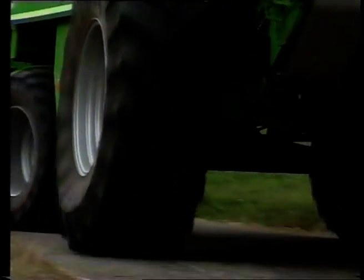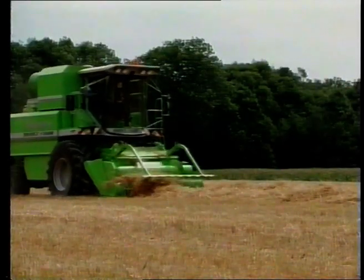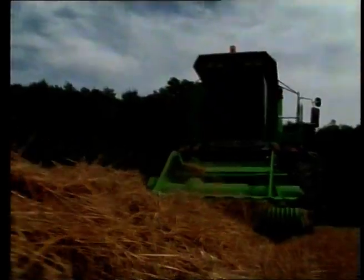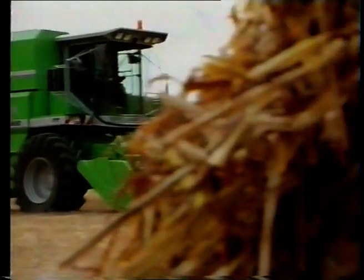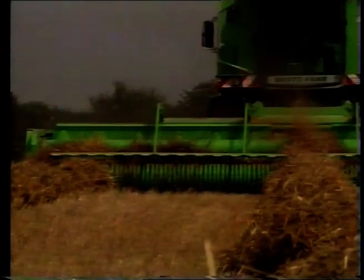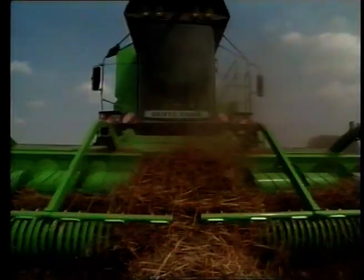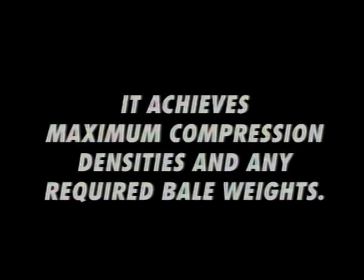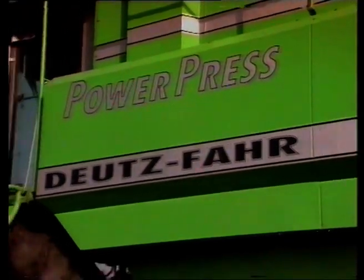The 3-metre pickup means the power press can be driven straight from the road into the field where it can start working without delay. The 8.4-metre pickup with optional folding function can bale three swathes simultaneously without any trouble. This means it offers enormous throughput rates combined with high-speed operation. It achieves maximum compression densities and any required bale weights.